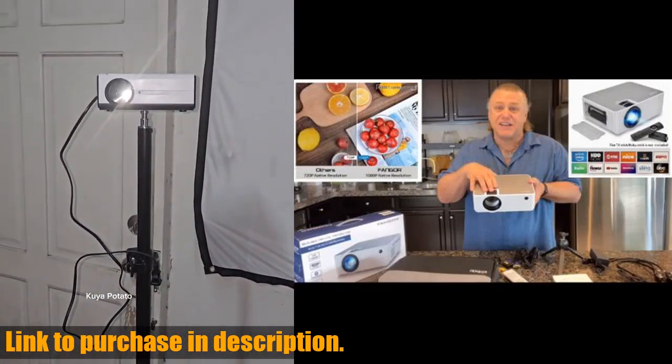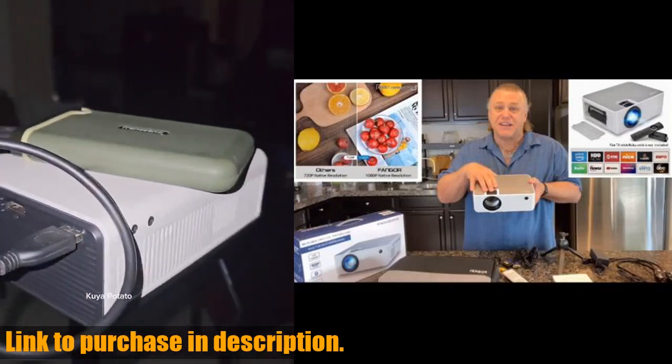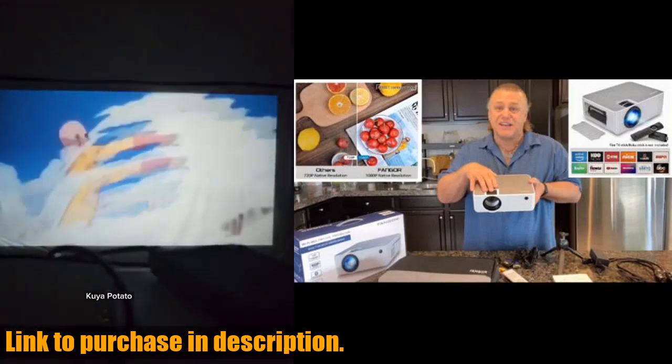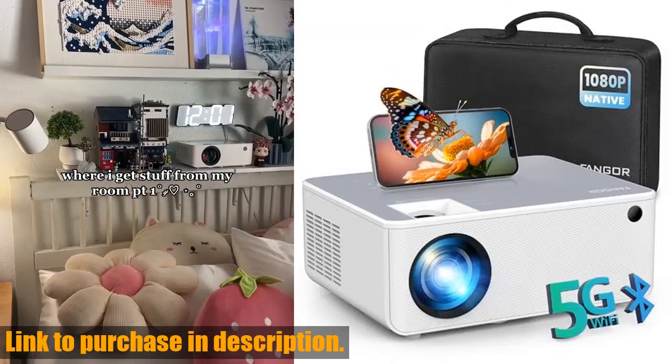With reliable customer service support, including a 30-day guarantee and one-year tech support, you can purchase with confidence. Don't miss out on the ultimate home theater experience — click the link in the description to get your hands on the Fanger 1080p HD projector today.